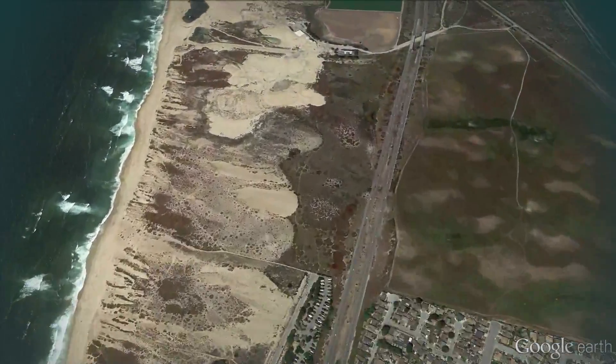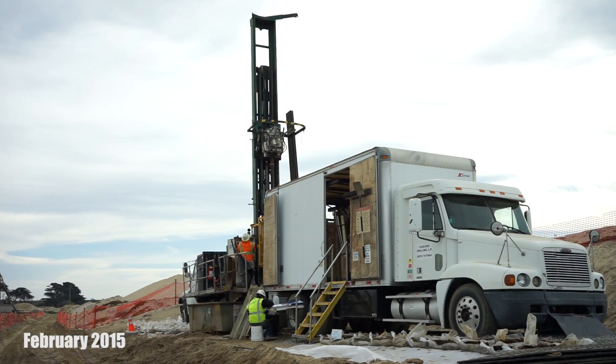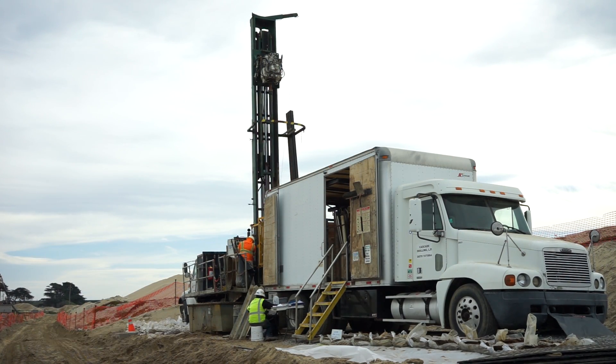Last week, crews began drilling to the prescribed depth of 230 feet and are now fitting the shaft with casing and other materials needed to complete the test slant well. California American Water's lead engineer on the project, Ian Crooks, provides this report.